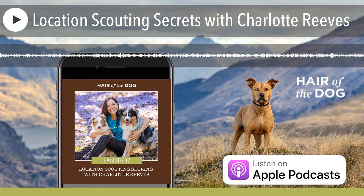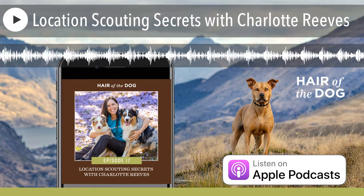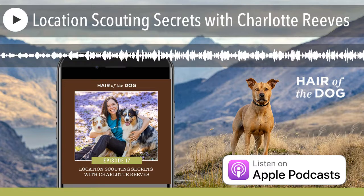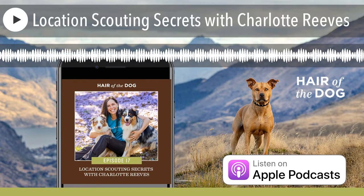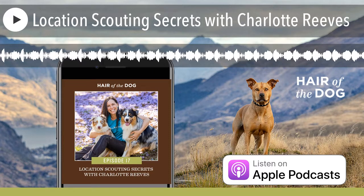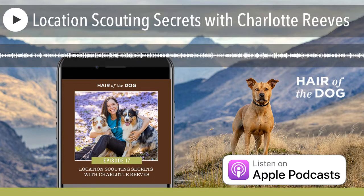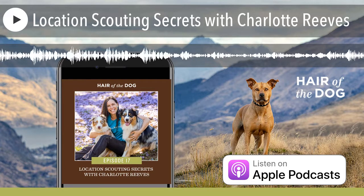Welcome to the Hair of the Dog podcast. I'm Nicole Begley and today we have pet photographer, natural light extraordinaire Charlotte Reeves from Brisbane, Australia. We're going to be talking all about location scouting, how to find the best locations, some little secrets we have up our sleeves. It's really a great episode and we can't wait for you to dive in.